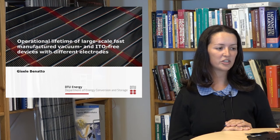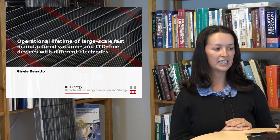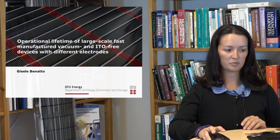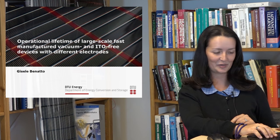Welcome to this presentation at the EGOPV conference. My name is Giselle Benato, and I will present the work titled 'Operational Lifetime of Large-Scale Fast-Manufactured Vacuum and ITO-Free Devices with Different Electrodes.' I am from the Technical University of Denmark, Department of Energy Conversion and Storage.